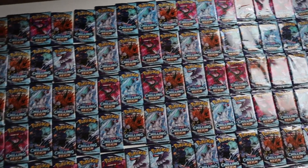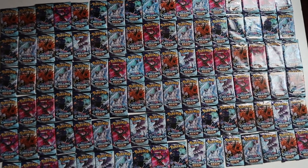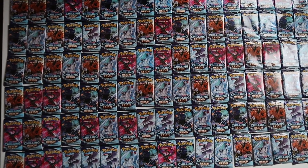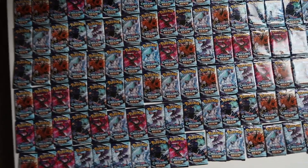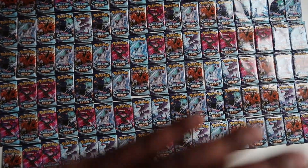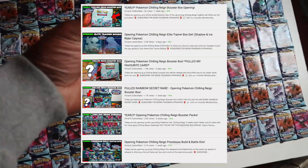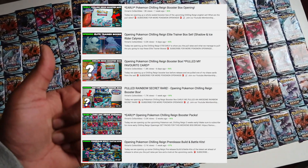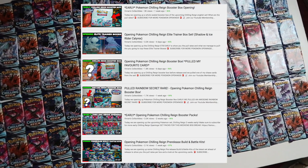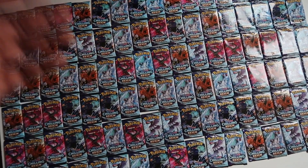What's up guys, as you can see we have 100 booster packs of Chilling Reign. These came out with elite trainer boxes, blister packs and booster boxes, so I've got various different products and various different pull rates. We opened three booster boxes early, did two videos with a pre-release kit, and one video early with the elite trainer boxes, so we showed you all the products and pull rates already. Now it's release day — 100 booster packs!